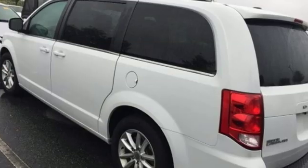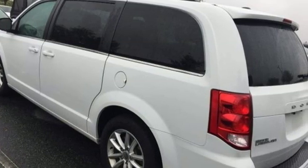Every Dodge delivers a signature thrill. See what it can do for you when you take it for a test drive.